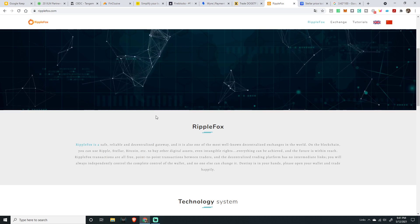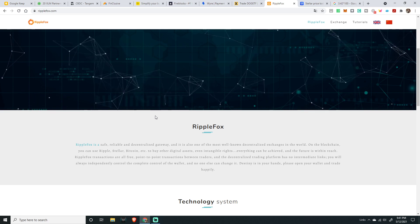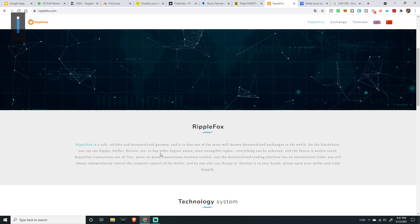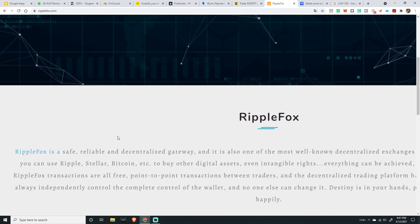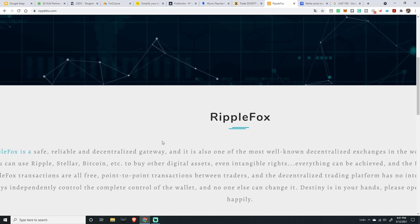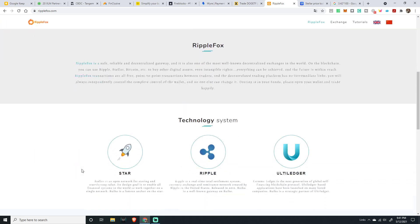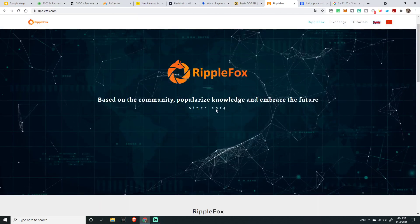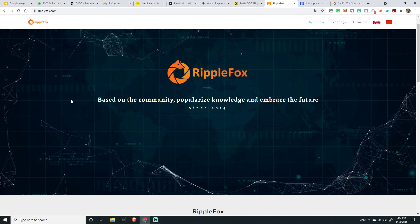Next one is Ripple Fox — I found this one interesting. Ripple Fox is a safe, reliable, decentralized gateway and one of the most well-known decentralized exchanges in the world. It can use XRP, Stellar, and Bitcoin. Though I'm not sure if it's still active — it's been around since 2014 and I don't know if they've made changes to their solution recently.